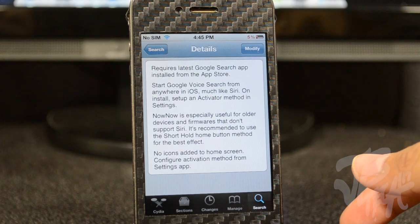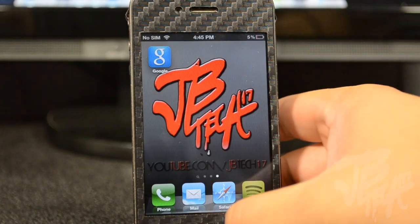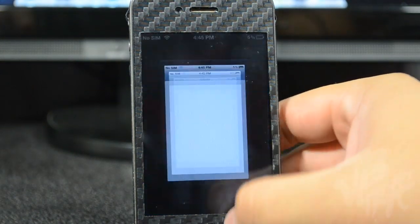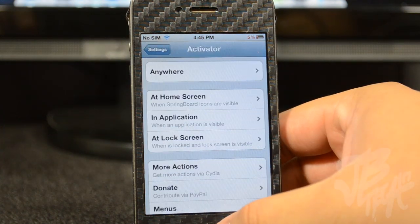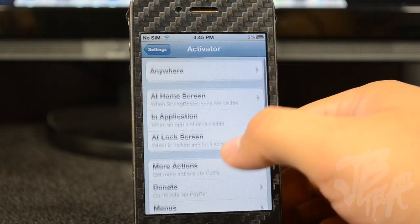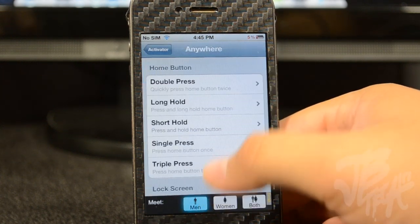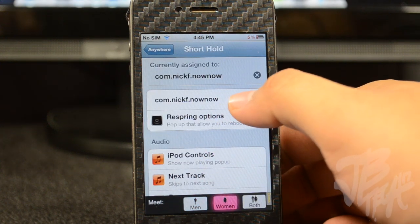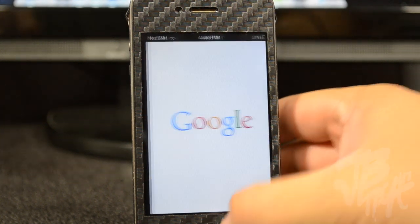Before you get this working, you have to download the Google Search app from the App Store. Here's that app you'll need. When you install Now Now, you simply go into your settings and activate it — go to Activator. I have mine set up to short hold on the home button anywhere, and the Now Now app is right there.